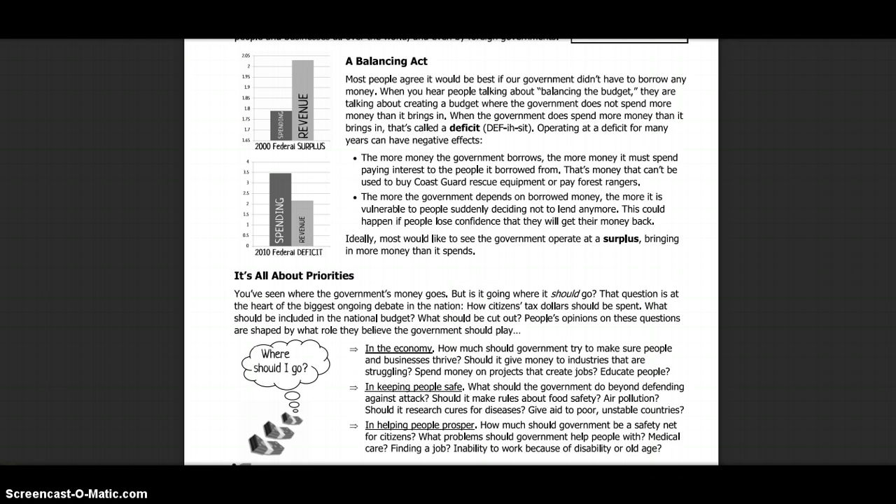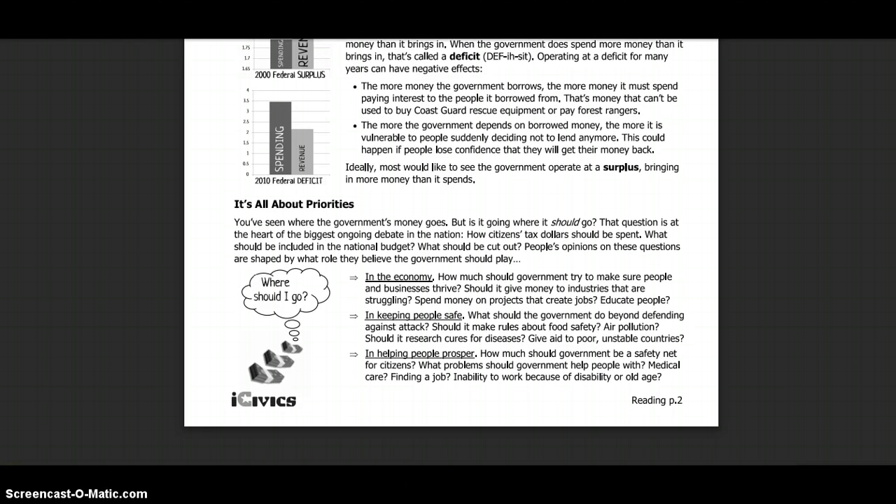It's all about priorities. You've seen where the government's money goes — but where is it going, and where should it go? That question is at the heart of the biggest ongoing debate in the nation: how citizens' tax dollars should be spent. What should be included in the national budget? What needs to be cut out? People's opinions on these questions are shaped by what role they believe the government should play in the economy — how much should government try to make sure people and businesses thrive? Should it give money to industries that are struggling? Spend money on projects that create jobs? Educate people?